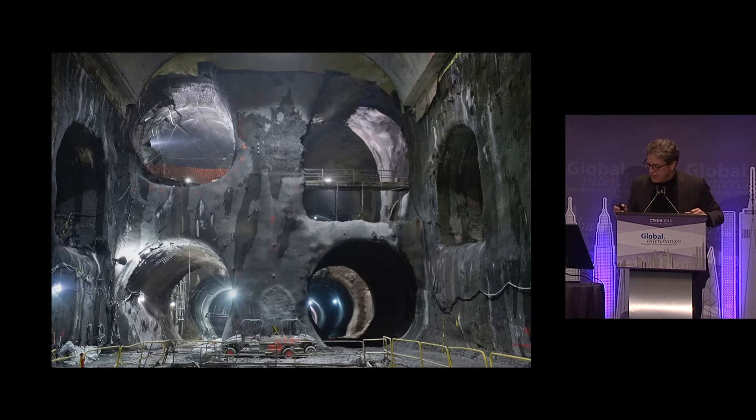In a way, this is parallel to the arteries of the human body — these are the tunnels that have been bored. This photograph was taken about two years ago underneath us here as we sit in this room. The East Side Access tunnel system will bring population from Long Island into Grand Central, whereas previously all that transport had to go to Penn Station — effectively doubling the ridership at peak hour to this part of town.